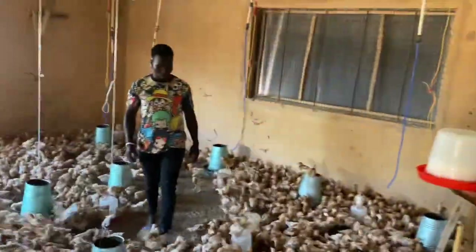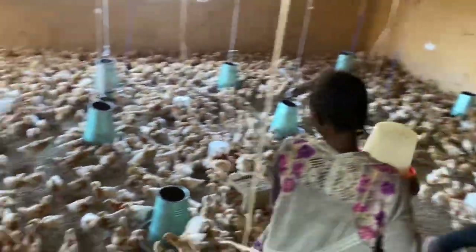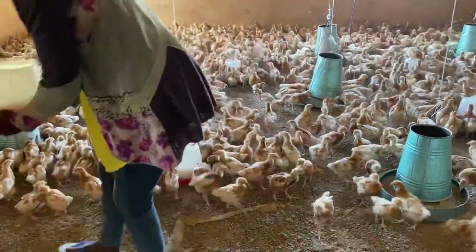Newcastle disease is of high economic importance to the farmer. It is a viral disease that comes in four different forms: the nervous form, the digestive form, the respiratory form, and the reproductive form. It usually starts as the digestive form where you see signs like diarrhea, then progresses to the reproductive form affecting egg laying and air follicles. The respiratory form can be confused with infectious bronchitis or chronic respiratory disease.